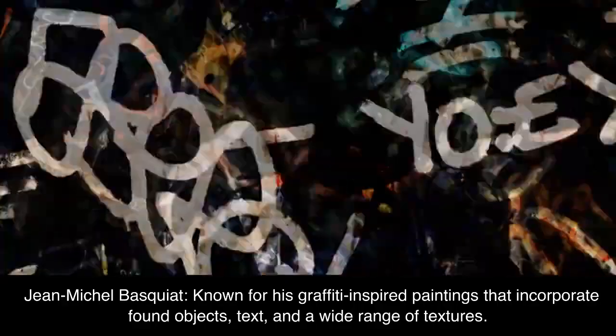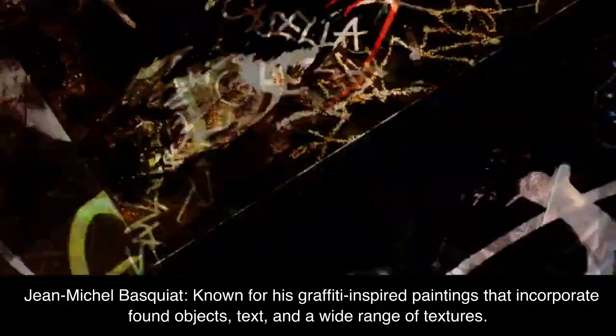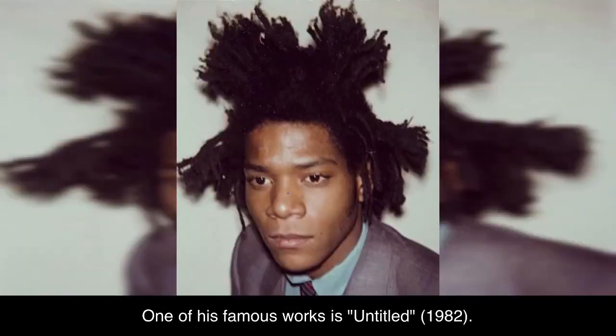Jean-Michel Basquiat, known for his graffiti-inspired paintings that incorporate found objects, text, and a wide range of textures. One of his famous works is Untitled, 1982.